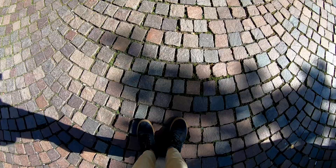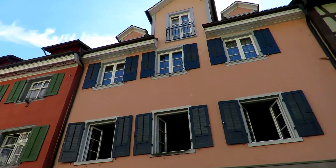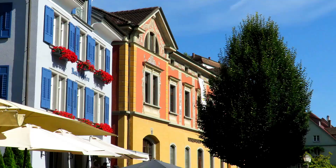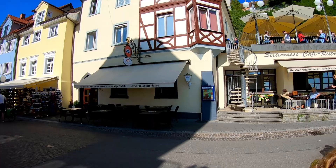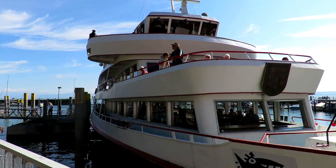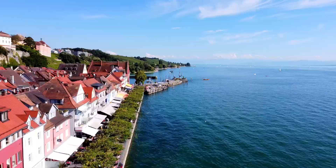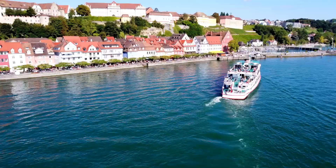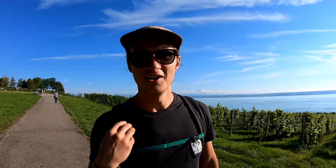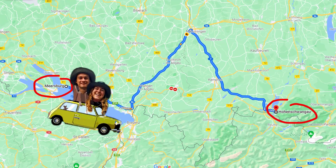On top of the lake, the town itself is also really cool. Meersburg is amazing. We definitely want to try and come back here one day. Can't wait to see where we're off to next.